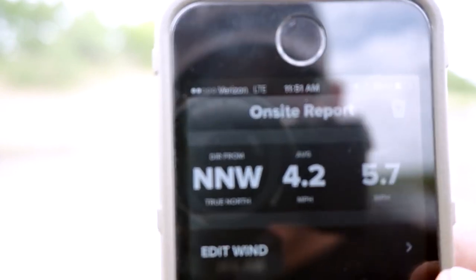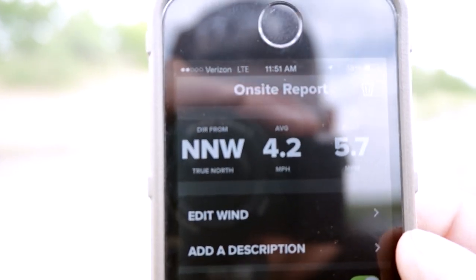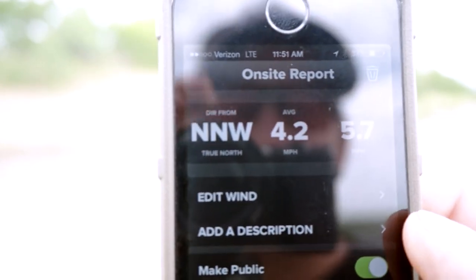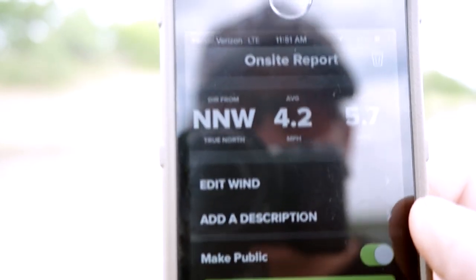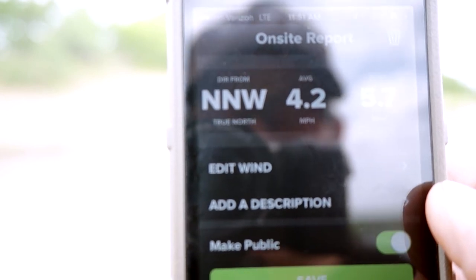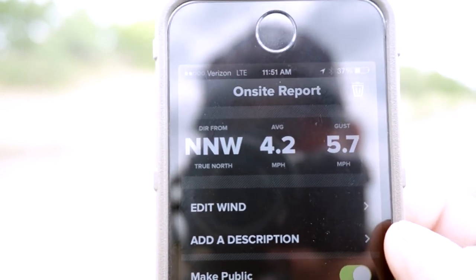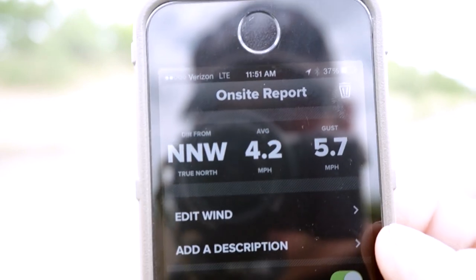Okay, so now, as you can see here, you have your average miles per hour, the direction that it's coming from from true north, and the gusts. So you can take that information and you can put it into your ballistic solver.